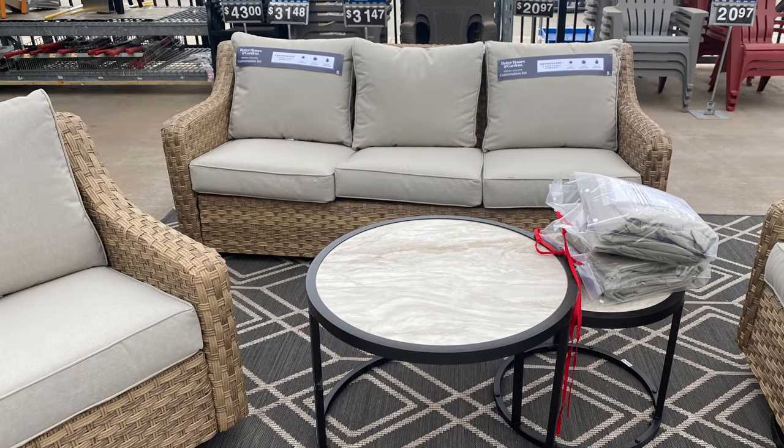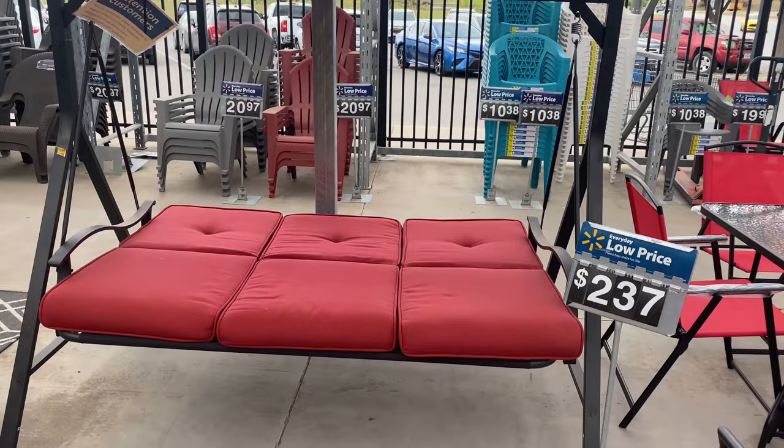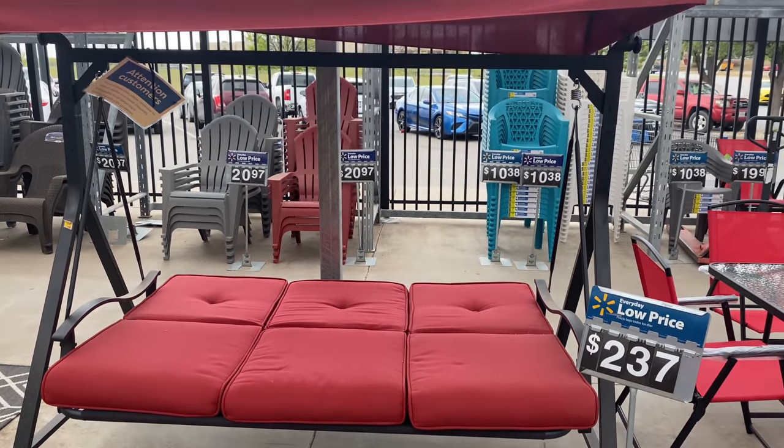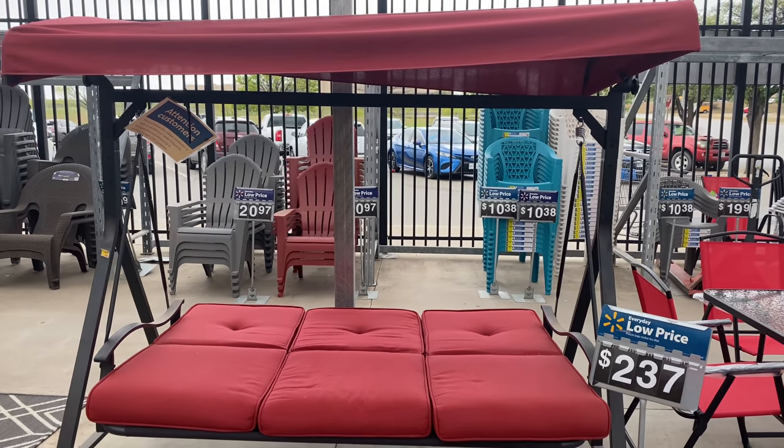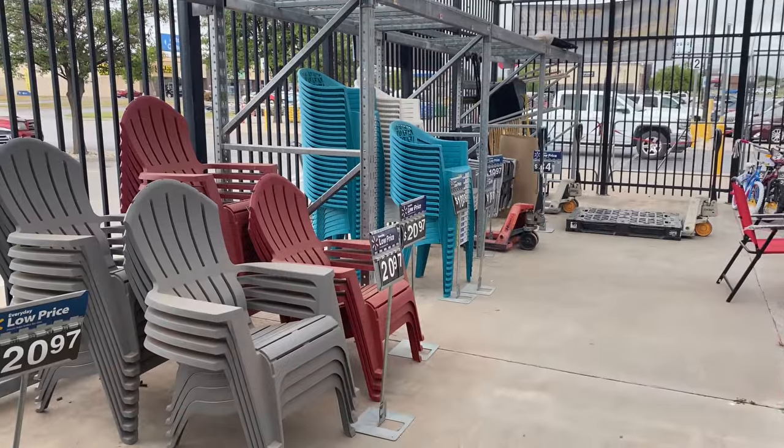This is a swing with a shade for $237 — very pretty. If you're into bright colors for summer and spring, this might be perfect for you.